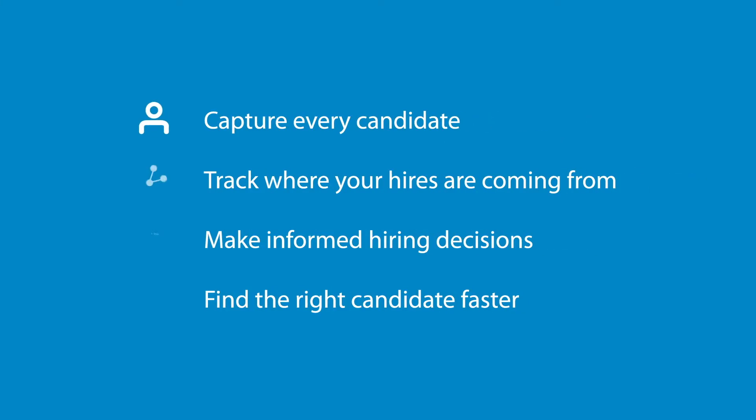We want to help you capture every candidate, track where your hires are coming from, make informed hiring decisions and find the right candidate faster.